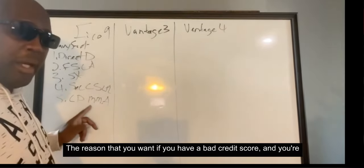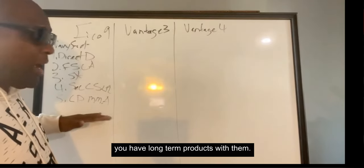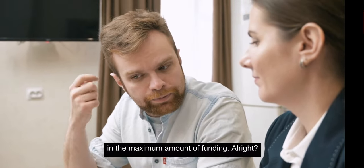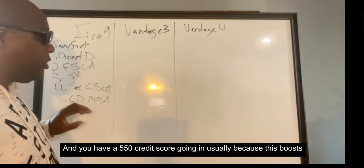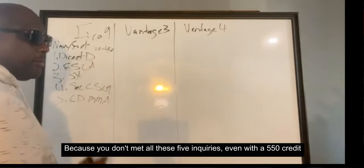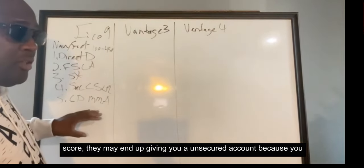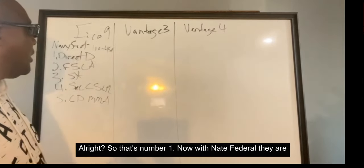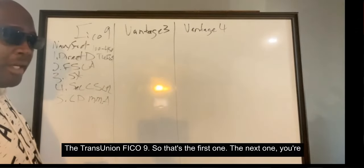If you have a bad credit score and you're trying to get $25,000 out of Navy Federal, having long-term products with them is key to getting the maximum amount of funding. If you have all five of these products and you have a 550 credit score, it boosts your internal score — which goes from 100 up to 450. Even with a 550 credit score, they may end up giving you an unsecured account because you have multiple products. Navy Federal is TransUnion FICO 9.